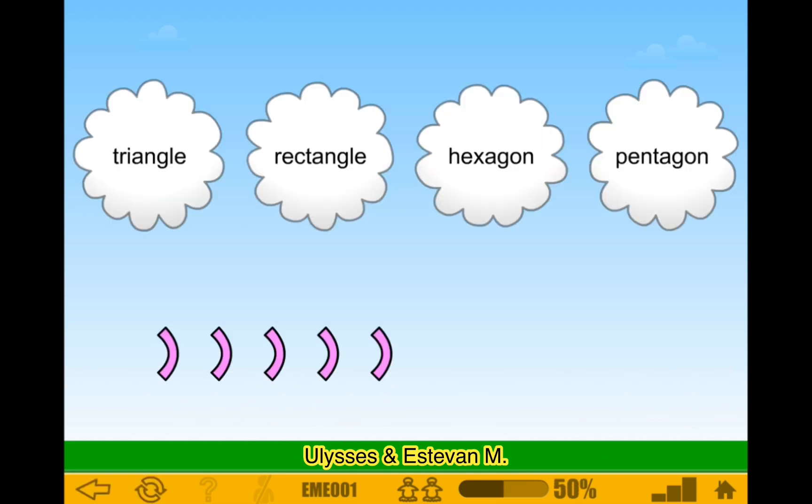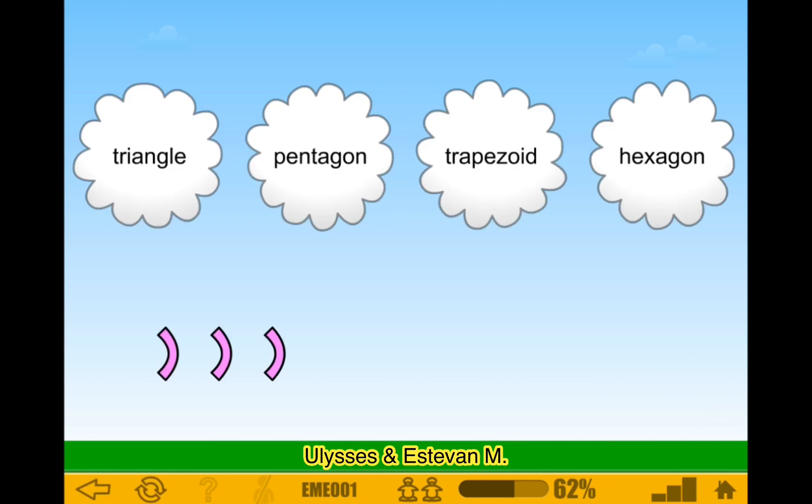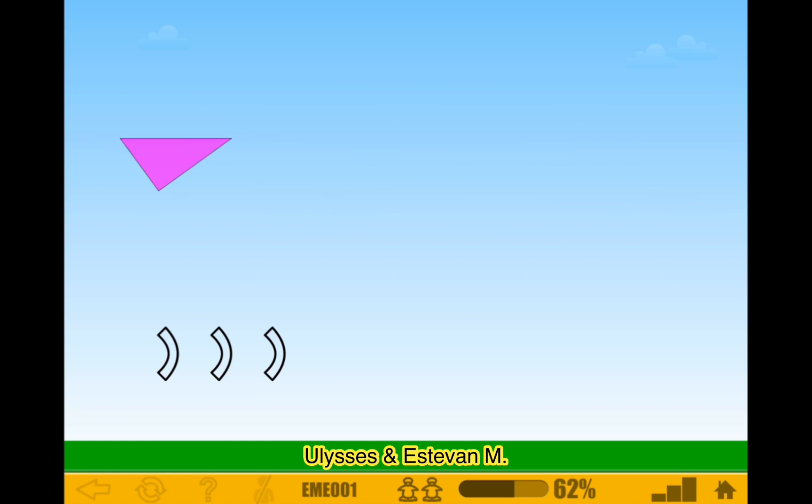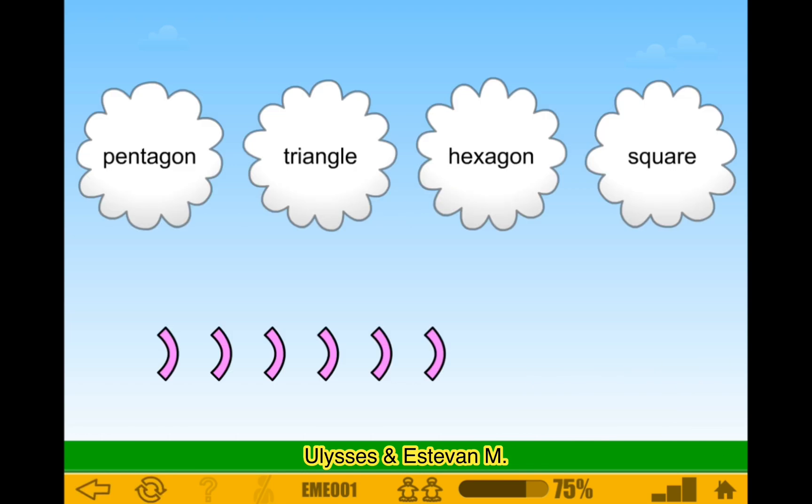Okay, pentagon. Pentagon. And then we have to do three, which would be triangle. Okay, triangle. Two, three, four, five, six — hexagon.